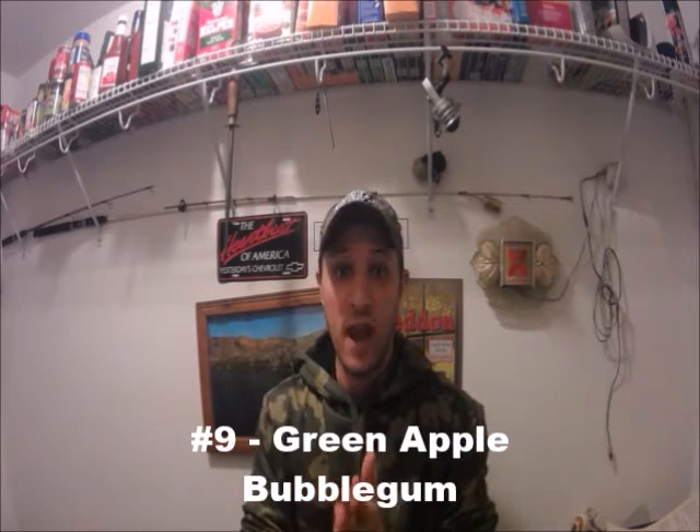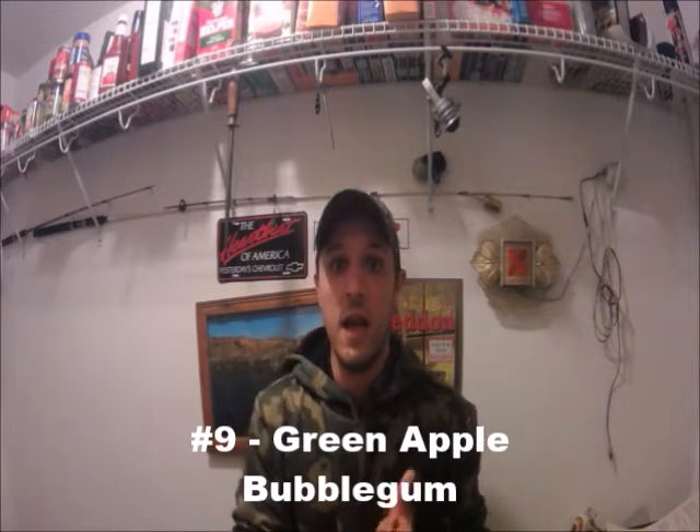The next one is for channel catfish and it is green apple flavored bubble gum. I thought that was crazy until I started reading into it — it talked about how much scent channel catfish can pick up. It also said the fish will hold on longer because the gum is sticky. You want to chew it up before you put it on the hook, but the gum will keep that hook in their mouth a little bit longer.